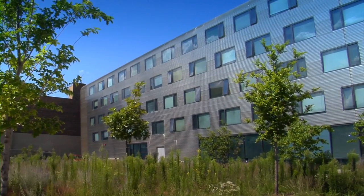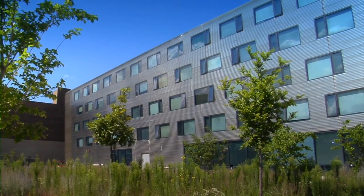Around here, at one time it was bad. You couldn't walk the streets. This location is on the near north side, in the middle of the Cabrini Green Redevelopment Area.